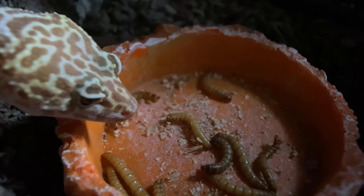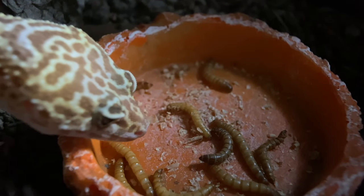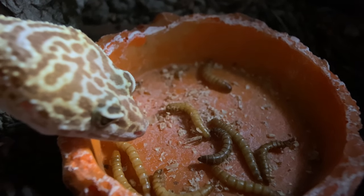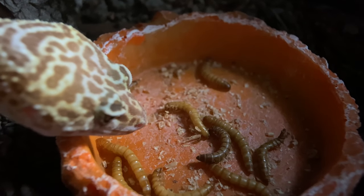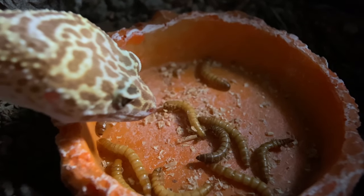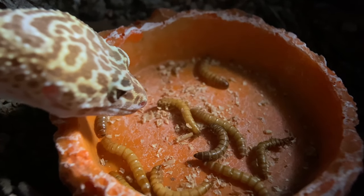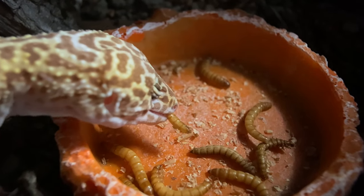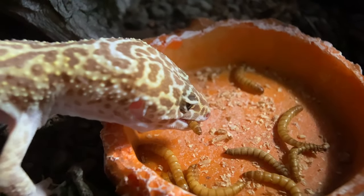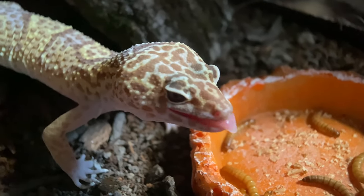This is Ike — he's an albino morph leopard gecko, the first one I've ever had. He's got yellow, light brown, and caramel coloring — basically an albino gene. He's a little sensitive to bright lights because of that, but he's a huge and very welcome addition to my reptile collection. Super stoked to have him on board.